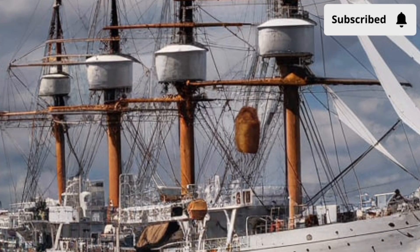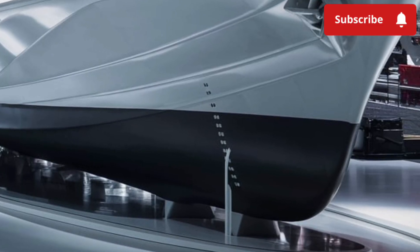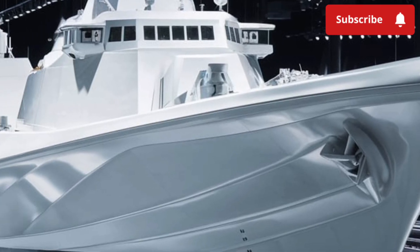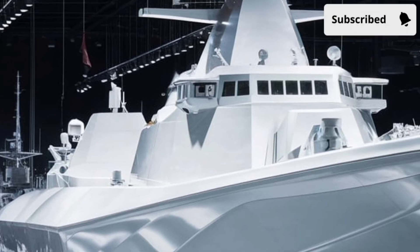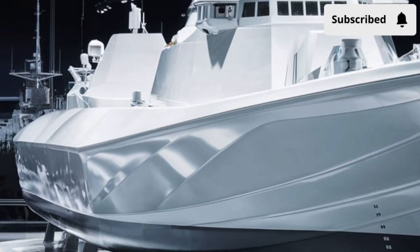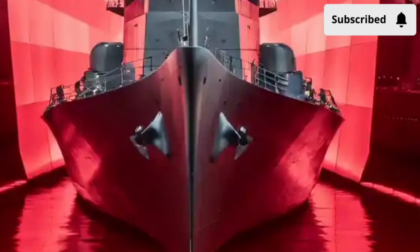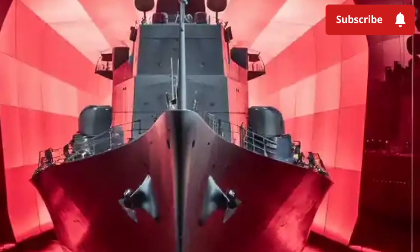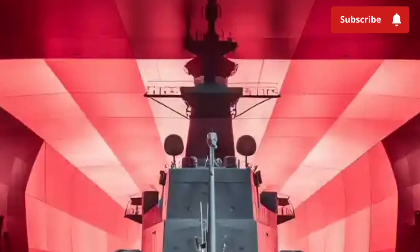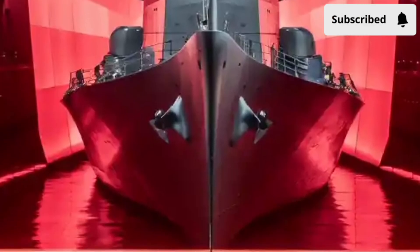The ship is armed with a variety of advanced weapons. Its primary guns were originally designed to fire long-range projectiles over 80 miles with pinpoint accuracy, though the program faced challenges due to the high cost of ammunition. Beyond that, the Zumwalt is fitted with vertical launch systems capable of firing Tomahawk cruise missiles, anti-aircraft missiles, and anti-submarine weapons. The stealth design, combined with long-range precision weapons, makes the Zumwalt an incredibly versatile tool in naval combat. Its advanced sonar systems can detect submarines at extreme distances, while its radar can track incoming aircraft and missiles. Essentially, the Zumwalt combines the functions of multiple types of warships into one futuristic package, capable of land attack, surface warfare, and anti-submarine missions.